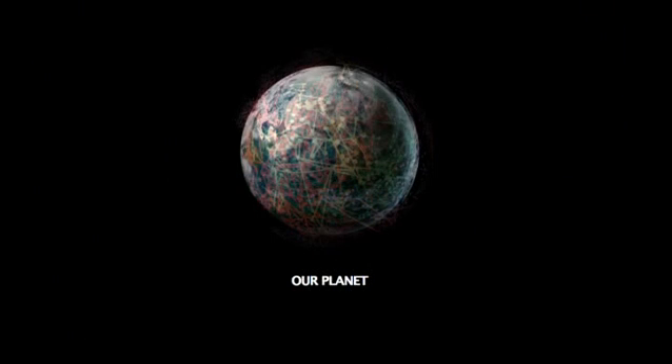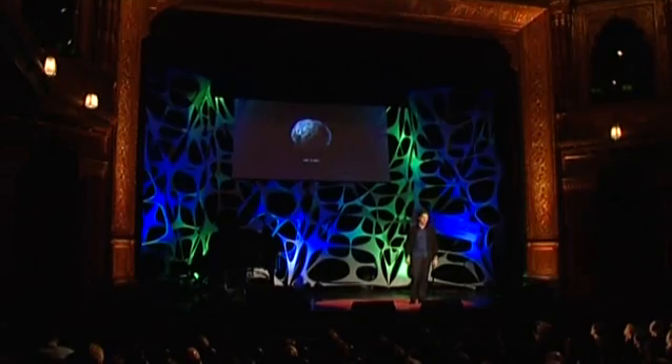And if we can do that, as mankind, we might leave something for the future that we can be truly proud of. Because in the end, it's just one sphere which happens to be our planet. Thank you.